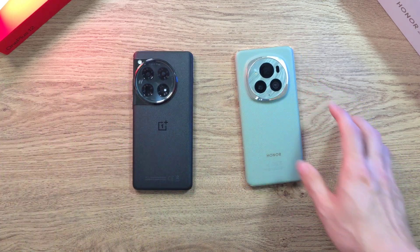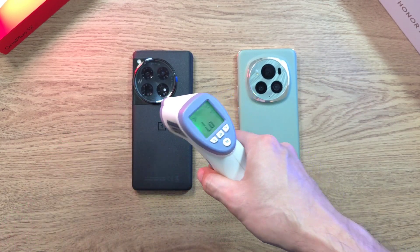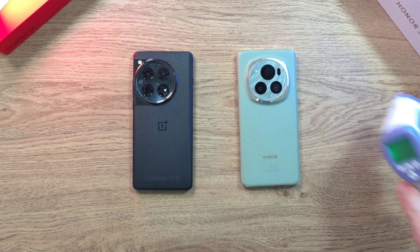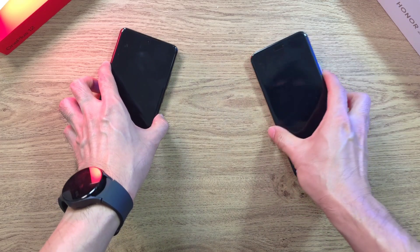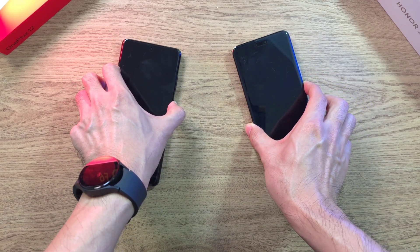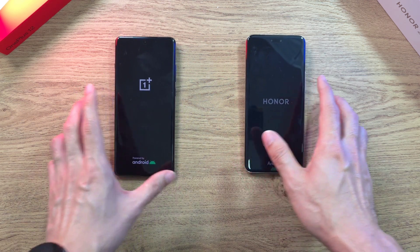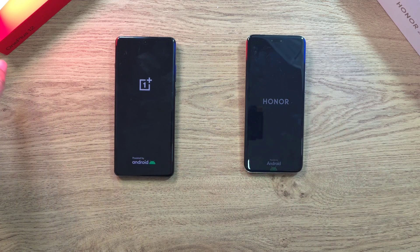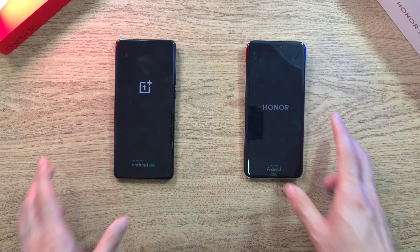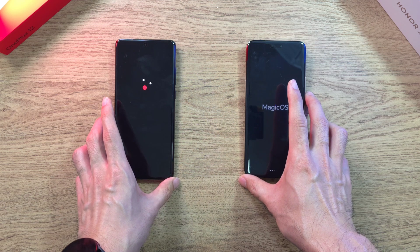Both of these phones are rocking the Snapdragon 8 Gen 3 processor. As I always like to do in this test, we check out the temperatures before we start. Both phones are very low right now because they've been charged up to 100% and turned off. Both phones also have 12GB of RAM.